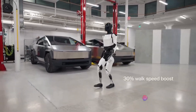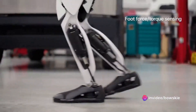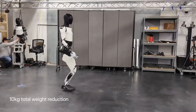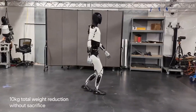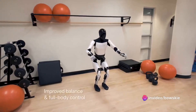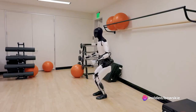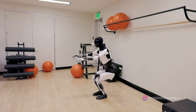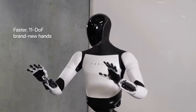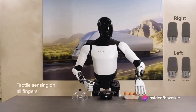Then came the second generation, or as it's fondly known, Gen 2. Gen 2 marked a significant leap in the evolution of Optimus — it was 30% faster and 22 pounds lighter than its predecessor. Its hands were redesigned and it sported a sleek white exterior. One of the highlights of the Gen 2 update saw Optimus squatting and picking up an egg, showcasing the robot's enhanced dexterity and precision, a testament to Tesla's relentless pursuit of perfection.